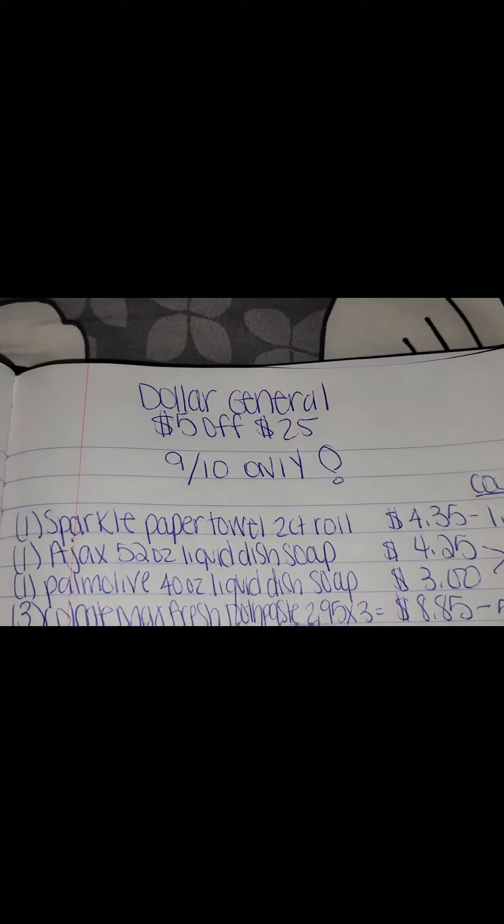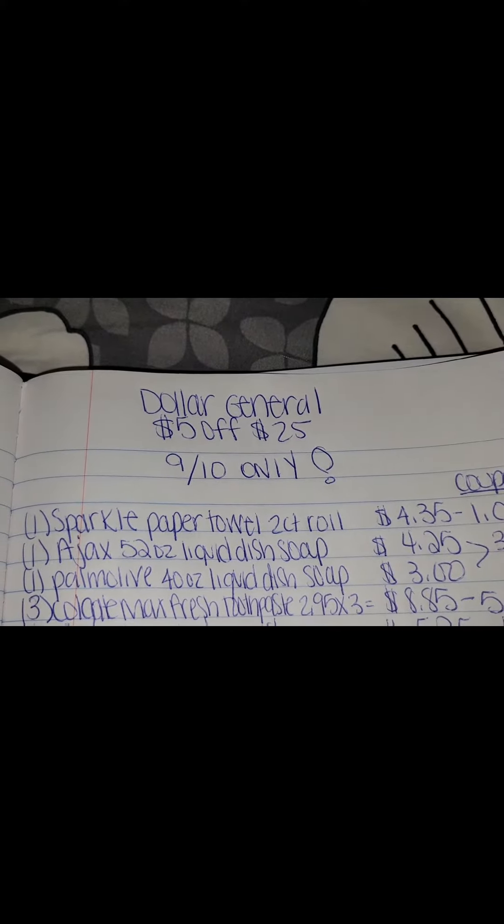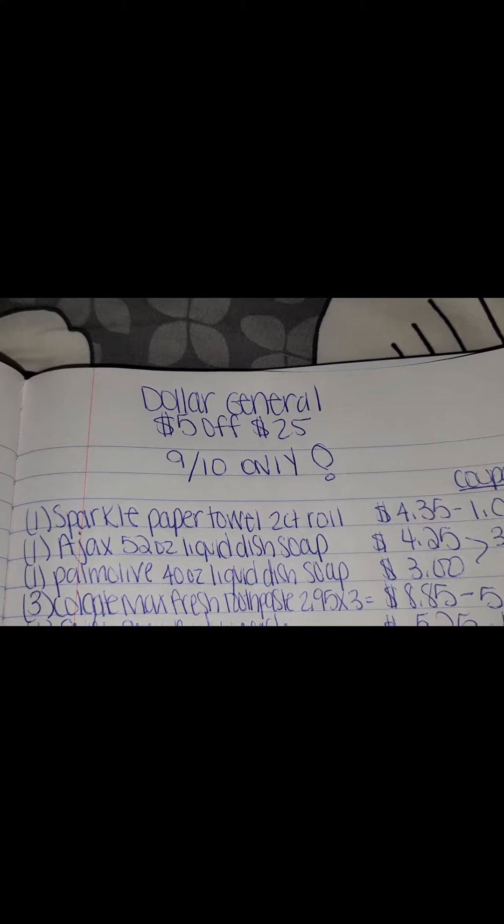Hey everybody, here's another Dollar General $5 off a $25 deal on September the 10th.